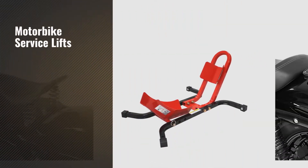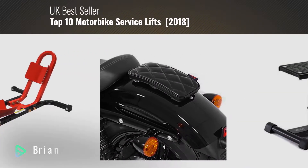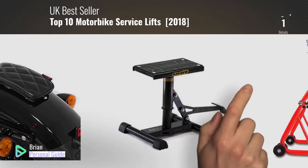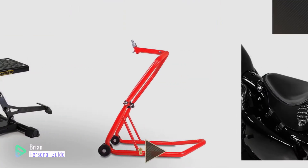If you're looking for motorbike service lifts, this video is for you. My name is Brian, your personal guide. Welcome to our channel. At any time, you can click this circle in the corner and get more info and real-time deals on your favorite products.